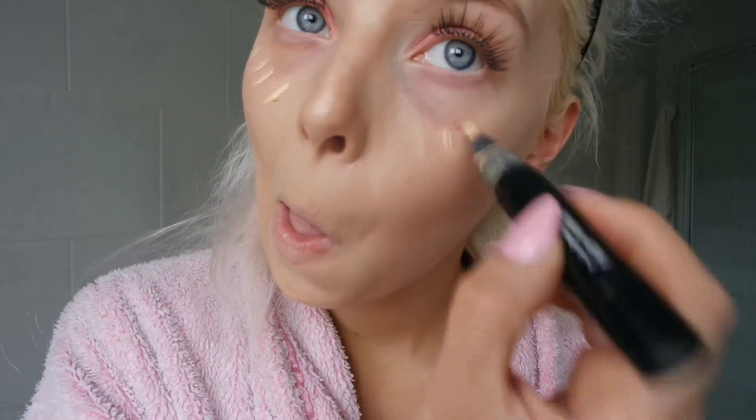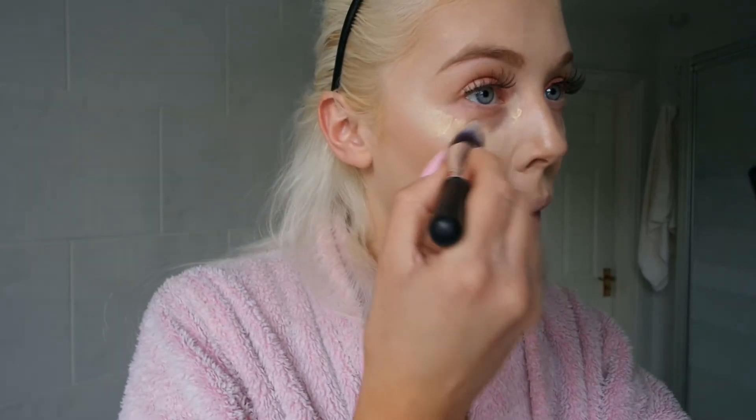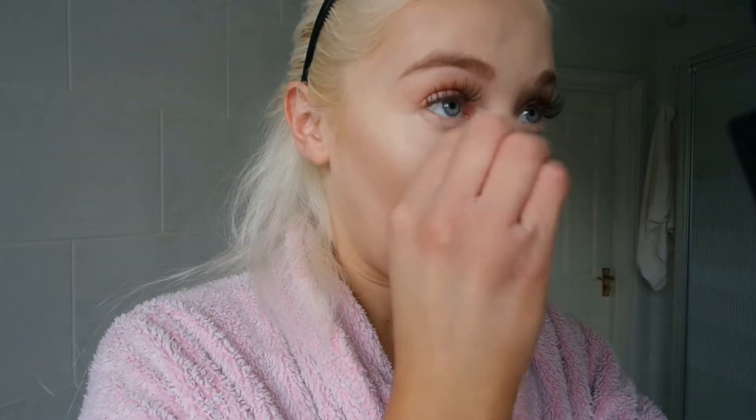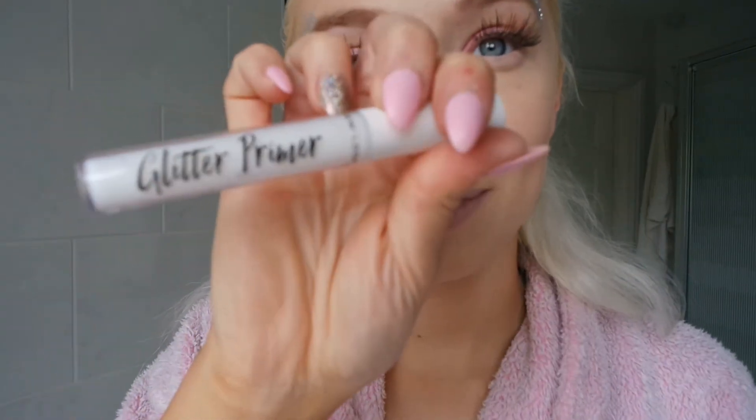Time to conceal these bags because right now I am paying for these babies. I'm using a MUA and a Revolution Conceal and Define concealer, and I use a brush for my concealer around my eyes to blend it in. I have two different colors — one that's a yellowy color and one that's really really light — and I combine the two because I feel like I need to really cover up these bags. The blending brush really helps with under-eye concealer.